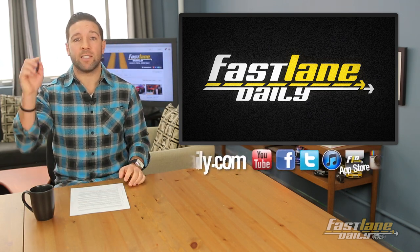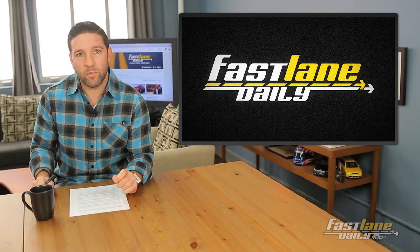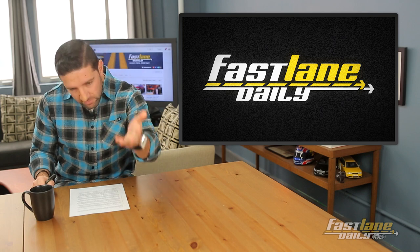I'm Derek D for Erica, AK, Max, Tom, Omar, Miles, and the rest of the FLD team. Thank you for watching everybody, and we will talk to you tomorrow.